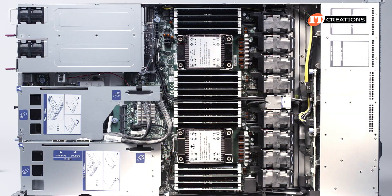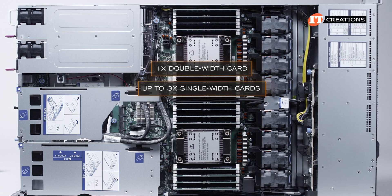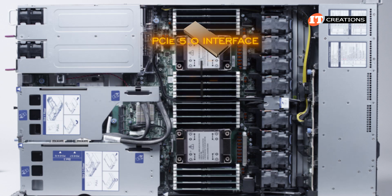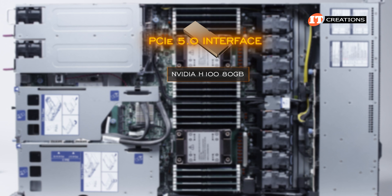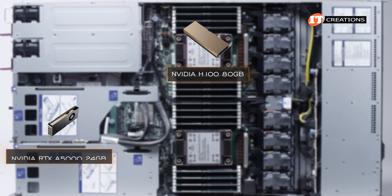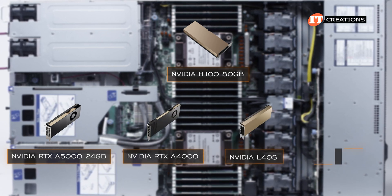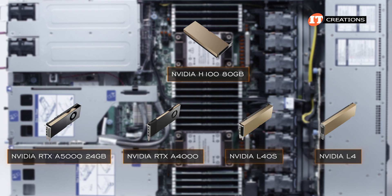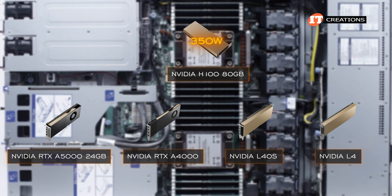As mentioned earlier, this platform can support GPUs — either one double-width card or up to three single-width cards. Only one supports a PCIe 5.0 interface: the Hopper architecture-based NVIDIA H100 at 80 GB. Other listed GPUs supported on this system include the NVIDIA RTX A5000, RTX A4000, L40S, and the L4. Other GPUs are likely supported given the H100's power draw is 350 watts — they're probably just not tested.